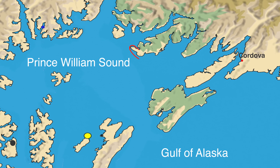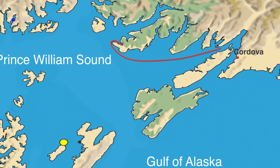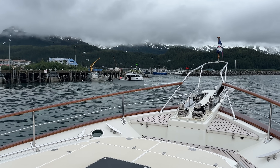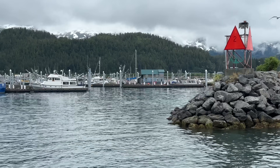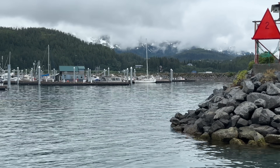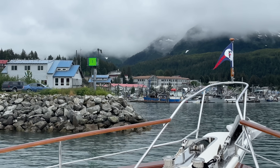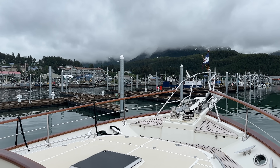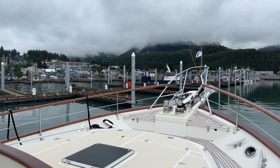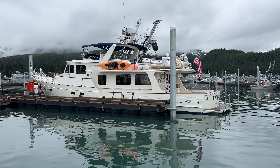The following morning we continue on to Cordova. The town's marina is undergoing a total and complete rebuild. Ample slips are available but none are yet equipped with either power or water. We are relieved to be safely tied up with the knowledge that we can be hauled out the following day.